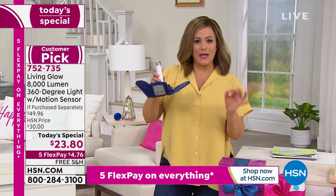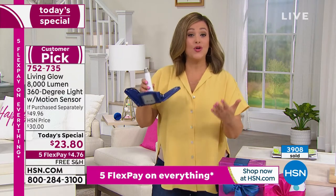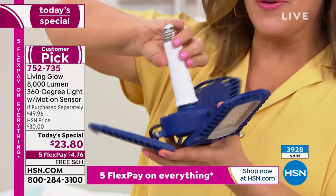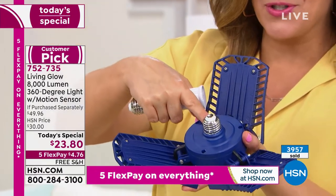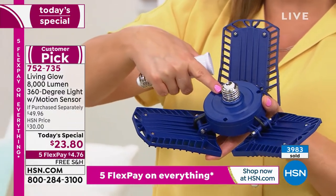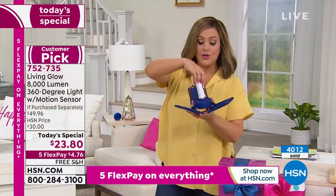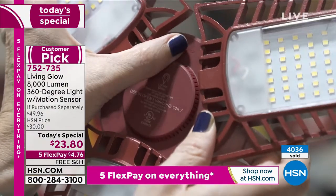For $23.80 you're getting features that you would have to pay so much more money for. If you can screw in a light bulb, you can do this everybody. You're going to finally have that light you've been craving. You're not going to stub your toe anymore, you're not going to fall down those stairs — especially as we start getting older, a fall is brutal. Remember you get that four-inch extension that's included as our today's special value.